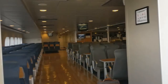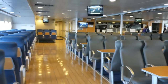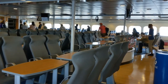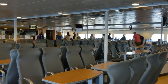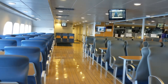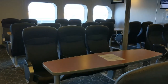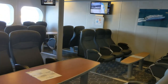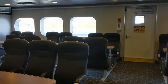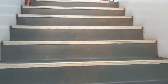Here's the inside of the Lake Express. Here's the Premier Cabin that has a little bit of extra things like Wi-Fi and all that stuff. Let's go check out the top deck.